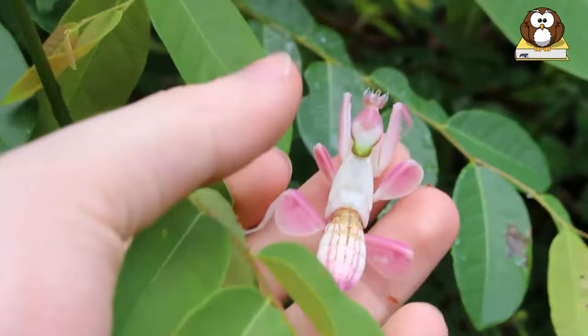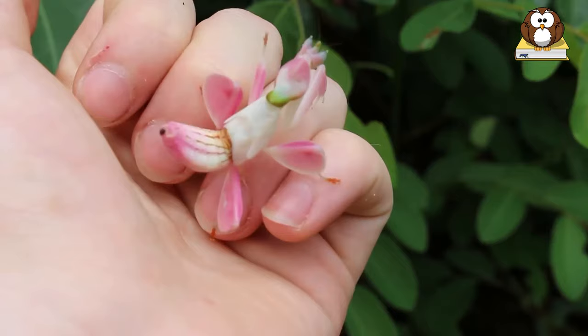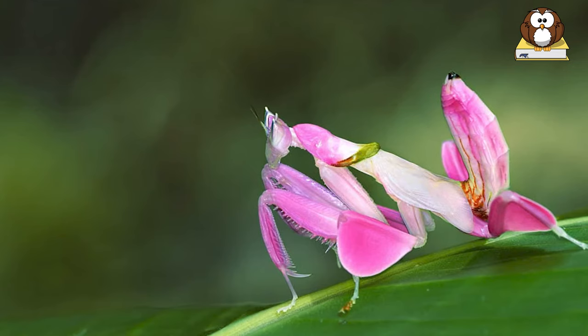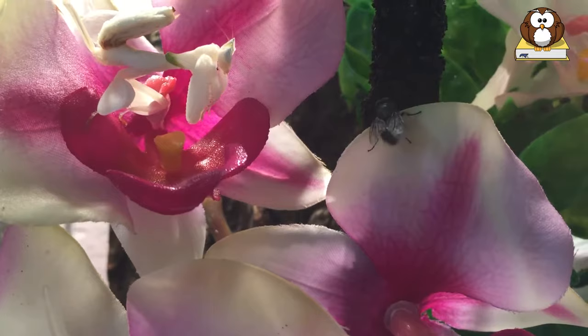Some orchid mantises even have dark sections on their abdomens that look like the oval of a budding flower. Orchid mantises also possess leg lobes that resemble flower petals. When sitting on its haunches on top of a leaf, the leg lobes billow out like plump flower petals.